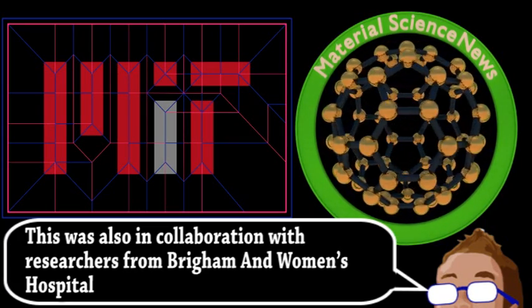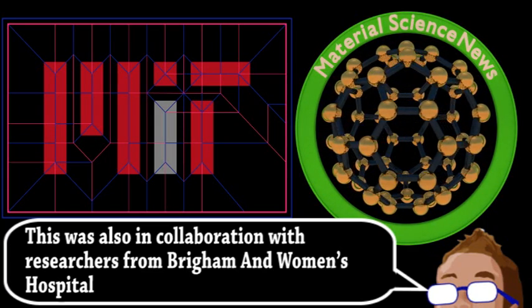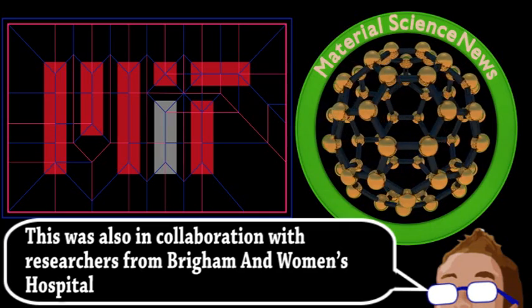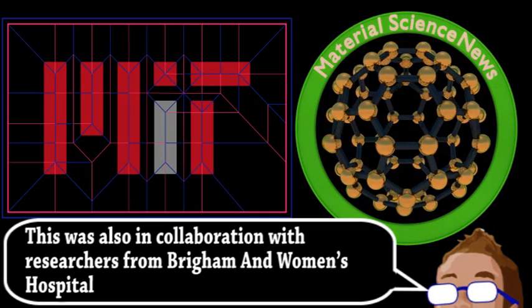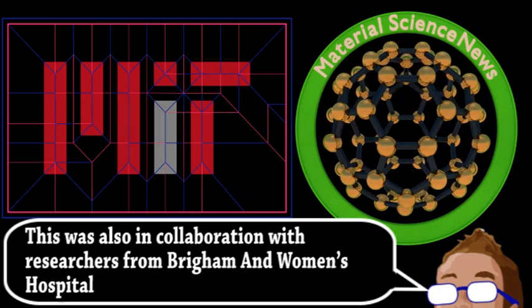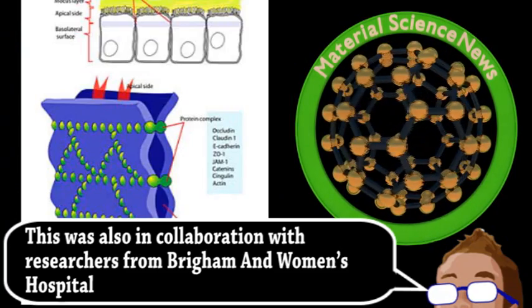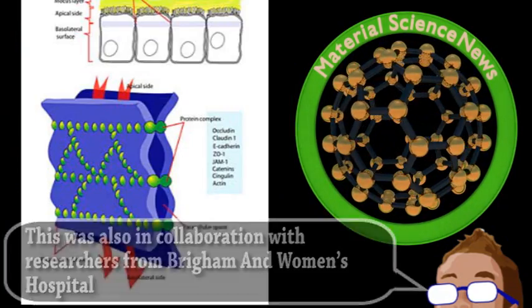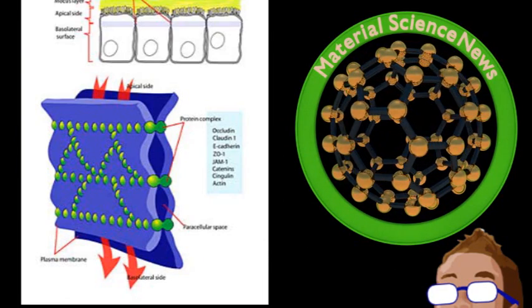For many diseases and conditions, this isn't a big deal, but for treating chronic illnesses like arthritis or diabetes, needing frequent injections may reduce a patient's willingness to stick to their medication regimen. The main issue is the cells that line the small intestine, where most things are absorbed, are joined by what are called tight junctions. This makes that layer of tissue impermeable to large molecules, including potential medical nanoparticles.